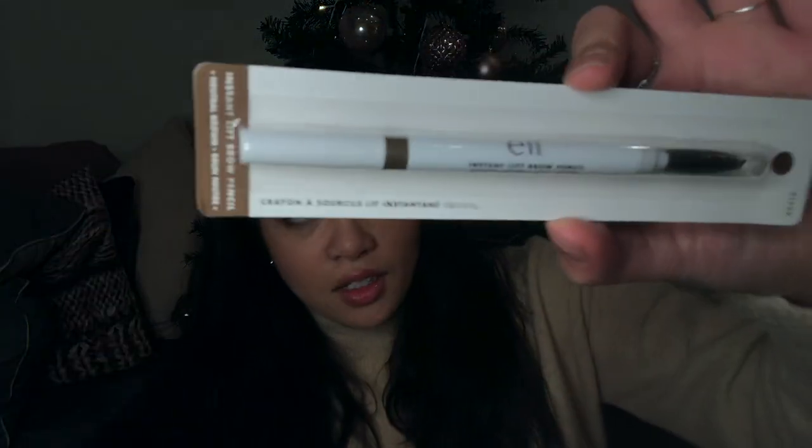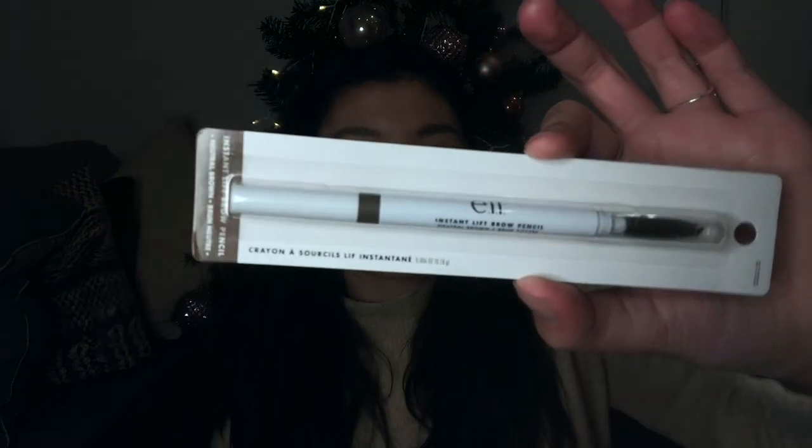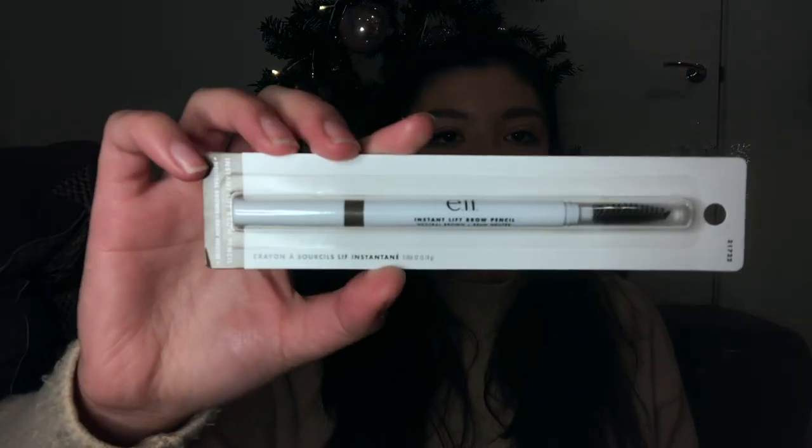Also from Boots I got this elf Instant Lift Brow Pencil. I was using the NYX Micro Brow Pencil in shade Ash Brown, but I'm nearly out — or actually I found there's way more left than I thought. Either way, I bought the elf one as a backup so that when I do run out I don't need to rush out and buy one.